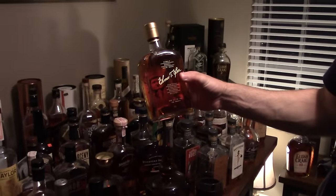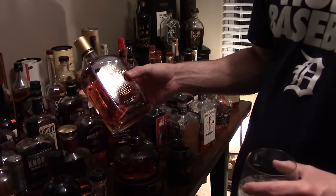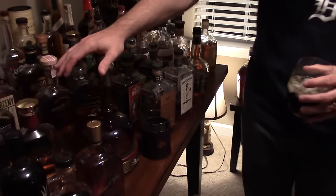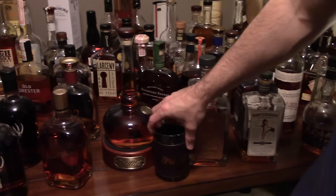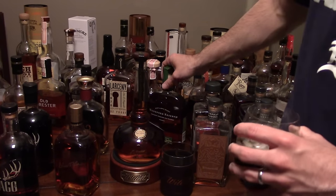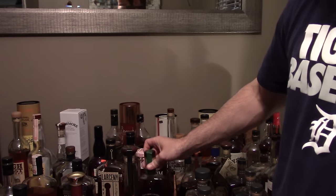Elmer T. Lee — you guys go crazy over this stuff. I don't know why; I bought six of these when they first came out for state minimum pricing. They're not worth a hell of a lot more than that. I like them, I just don't see why anyone would pay more than $60 for these. We've got the Willett on a cool stand I bought from their gift shop. Really hard to find in my area, easier to find probably in yours. Woodford Reserve Rye — one of my favorite ryes, a great mix and balance between spicy and fruity.